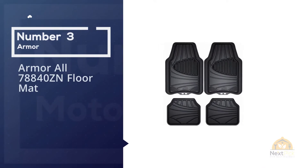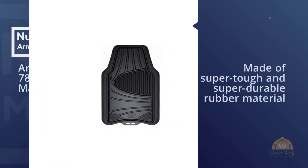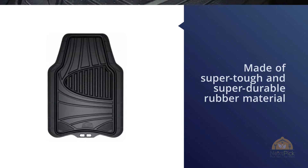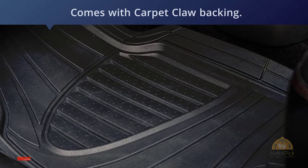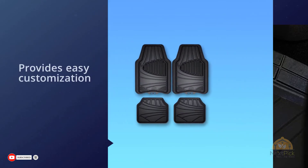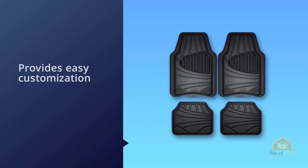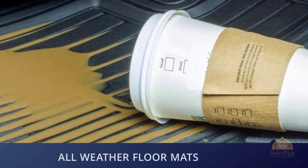Number three: Armor All 78840ZN floor mat. Regardless of the brand or model of your car, these Armor All car mats are always a great option. They are especially made of super tough and super durable rubber material that will never curl, harden, or crack under extreme temperature variations. They won't slip under the pedal since they come with carpet claw backing. If you decide to convert them from SUV floor mats into car floor mats, Armor All provides easy customization by simply trimming the edges to fit whatever model of vehicle you have.